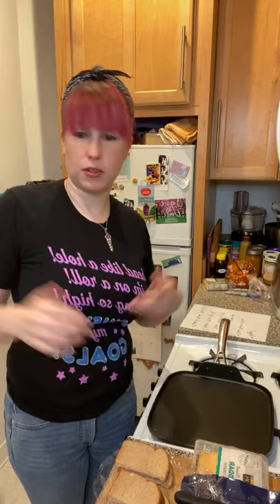Hey everybody! Welcome to another Cooking 101 in my tiny, tiny kitchen. I'm Jen. I'm a dietician. I started this video program because everybody was stuck in their house during the quarantine and they were all cooking for sometimes the first time in their lives and more often than they were used to.